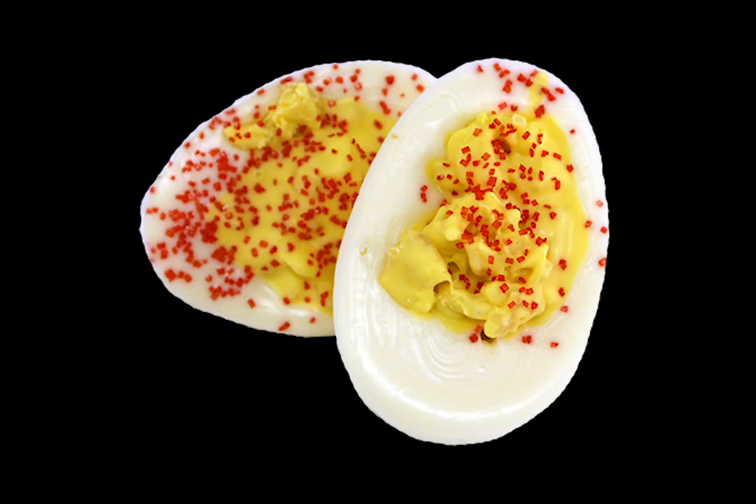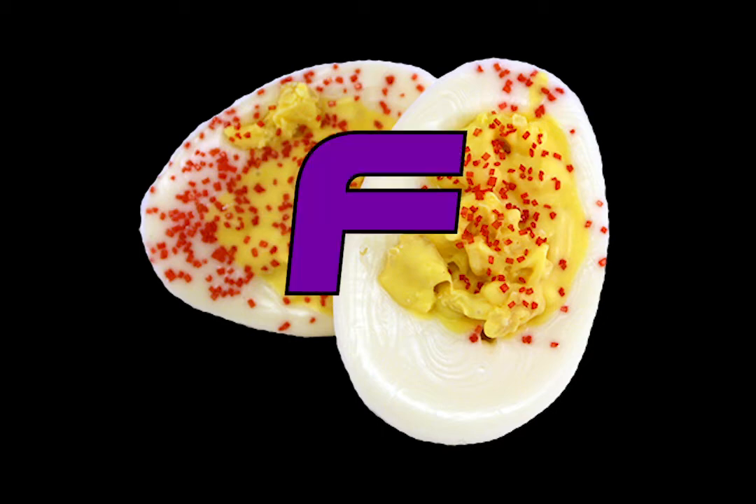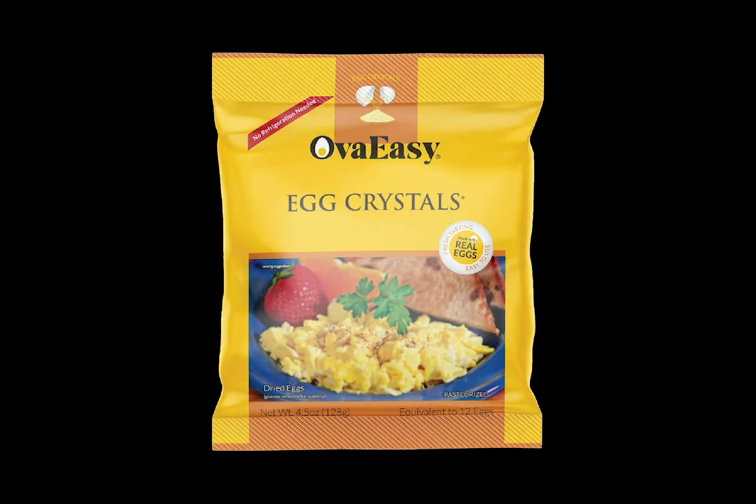Deviled eggs — hot take — awful, and very hard to make in an actual survival situation. Just a really terrible option all around. F tier, straight to the shadow zone. Very bad.